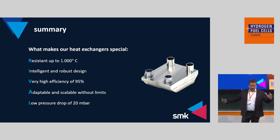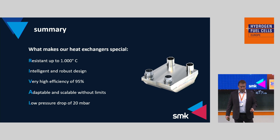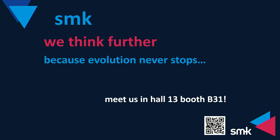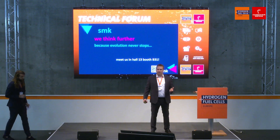To summarize: what makes our heat exchangers special? In our opinion, they are resistant up to 1,000 degrees Celsius, with an intelligent and robust design. They offer high efficiency, are adaptable and scalable without limits through coupling of units, and have low pressure drops. This makes them a very attractive product for our customers. Thank you for your attendance, and I would be very glad if many of you visit our booth in Hall 13, booth B31, where you can see our products in real life and we can discuss potential cooperation.